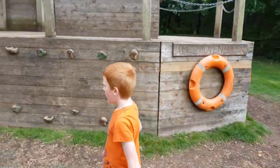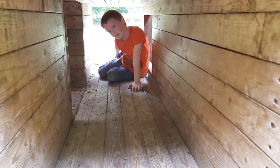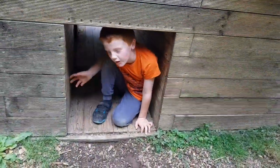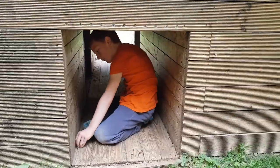There are two tunnels here, and I'll meet you on top of the boat.